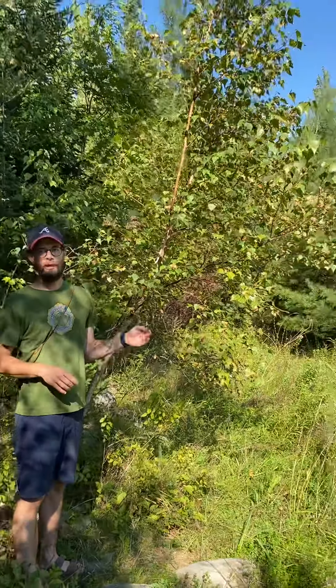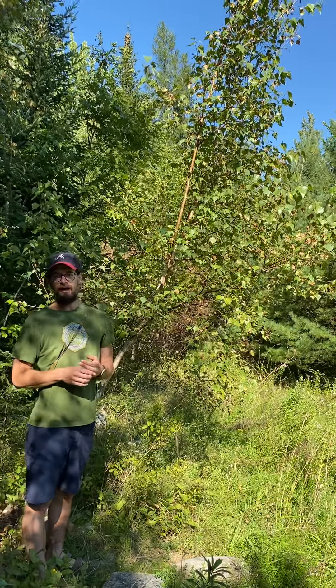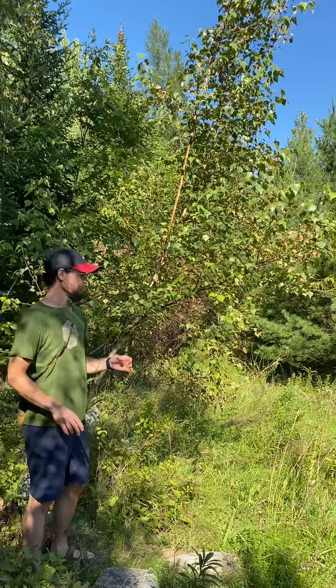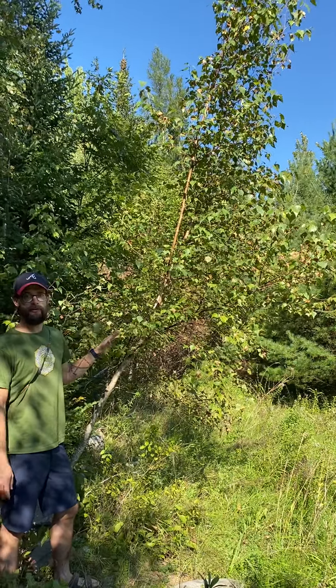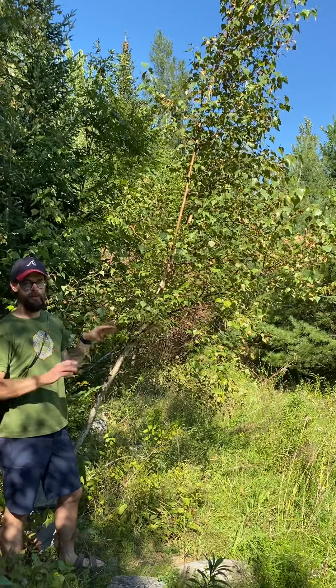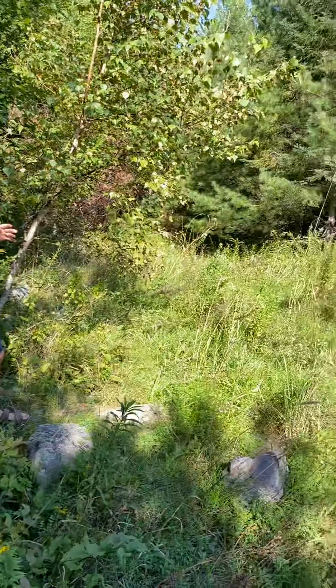Next we have the gray birch, or Betula populifolia, in the Betulaceae family. This is definitely a common sight for gray birch — a lot of times you see them on the edges of forests or roads. They're a shade-intolerant species.